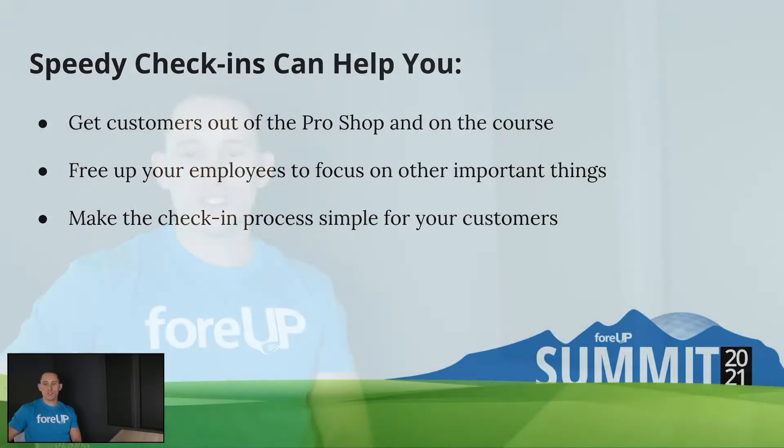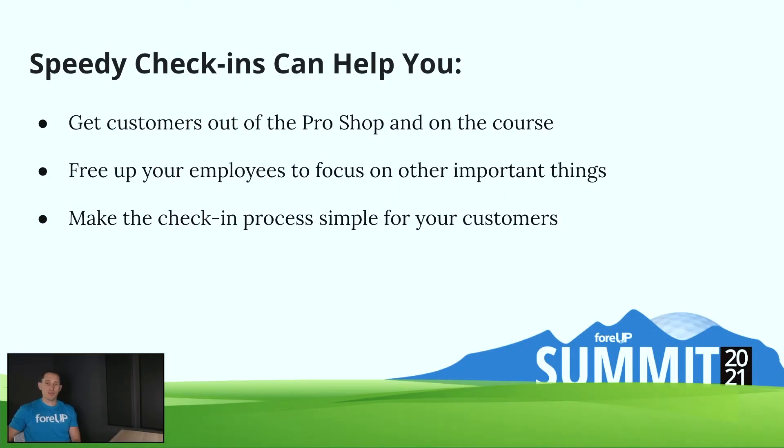The first step is to show you some of the benefits of having speedy check-in. Most of you already know this by virtue of working in the golf industry, but getting your customers out of the pro shop and onto the course — that's goal number one, especially when you're busy. Freeing up your employees so they can focus on other tasks in the pro shop, food and beverage, or wherever you're checking people in. And making the check-in process as convenient and easy as possible for your customers and members so you can create a great experience for them.